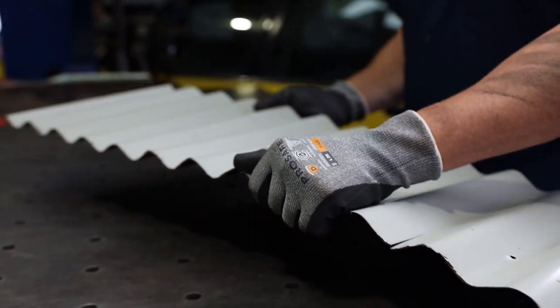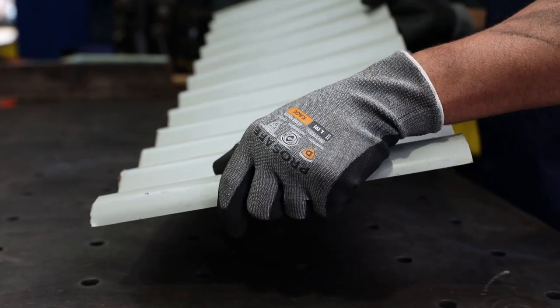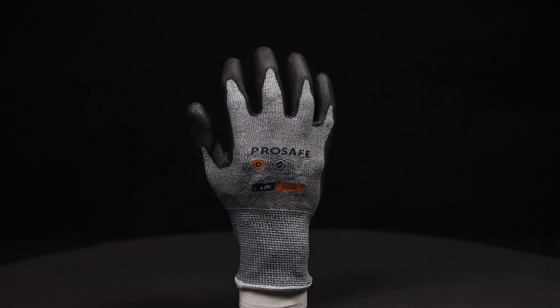The Cage glove is lightweight and designed to be durable, hard wearing and abrasion resistant. With a PU palm coating, it offers excellent grip and level 5 dexterity in tough conditions.